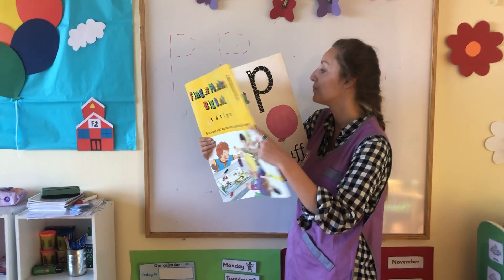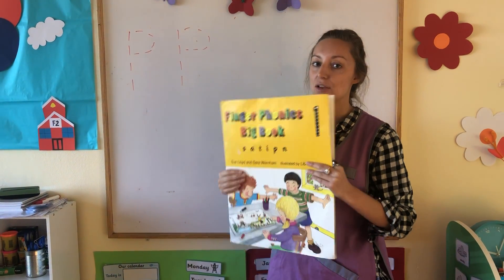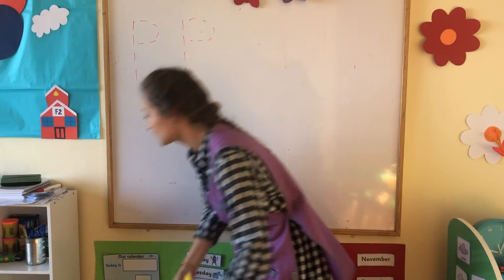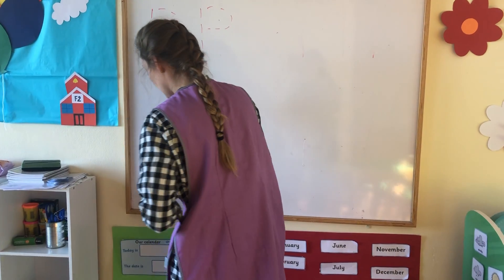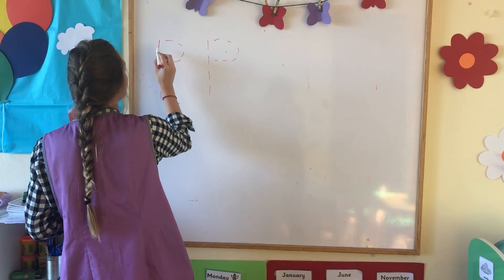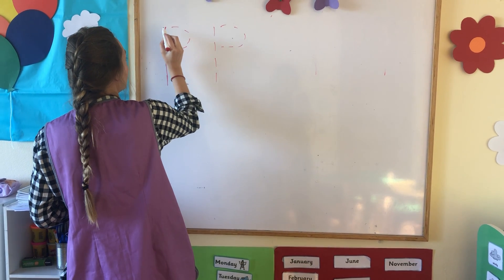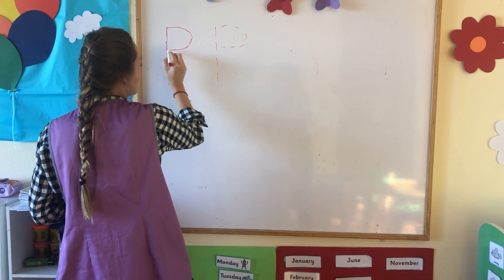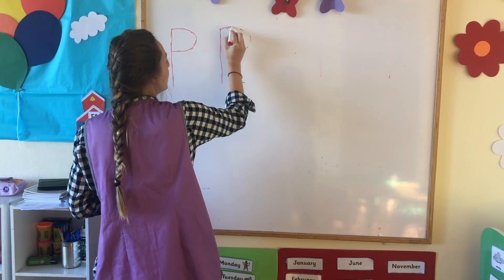Would you look at that! Now we're going to practice writing the letter P, because you did so well saying the P sounds. So to write the letter P, you take your pen, you go all the way down, and then you go across.